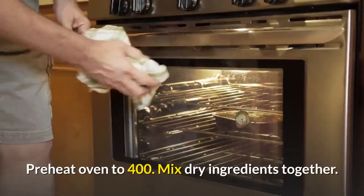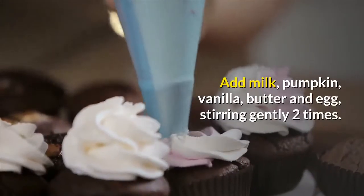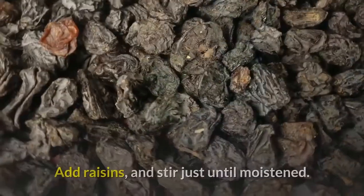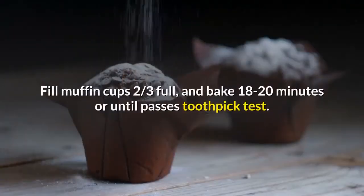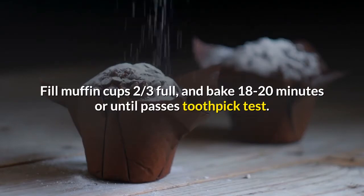Preheat oven to 400. Mix dry ingredients together. Add milk, pumpkin, vanilla, butter, and egg, stirring gently. Add raisins and stir just until moistened. Batter will be lumpy. Fill muffin cups two-thirds full and bake 18 to 20 minutes or until it passes the toothpick test.